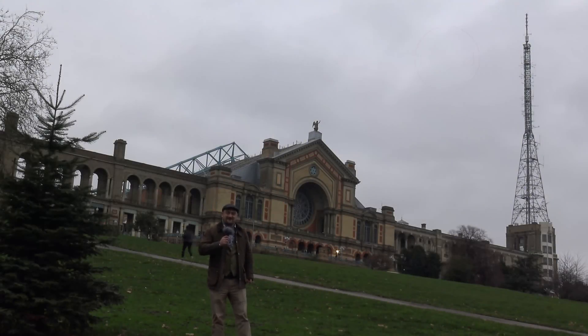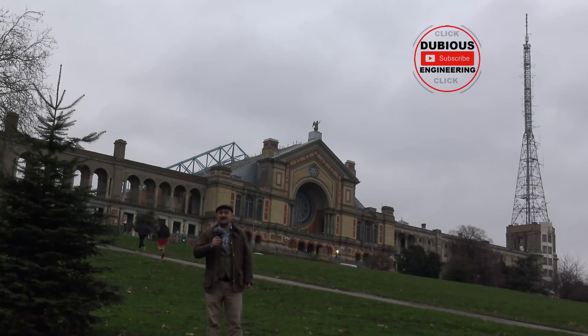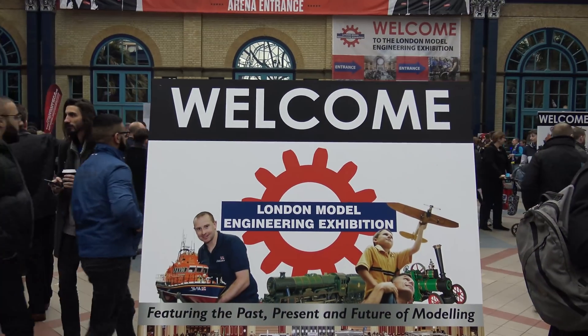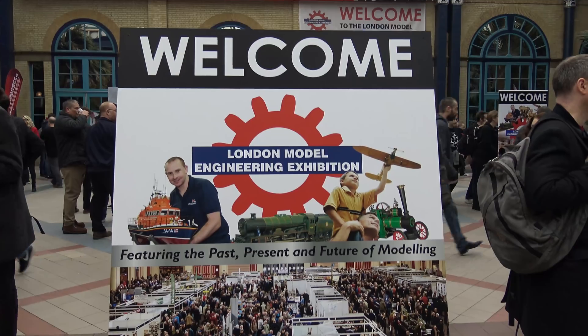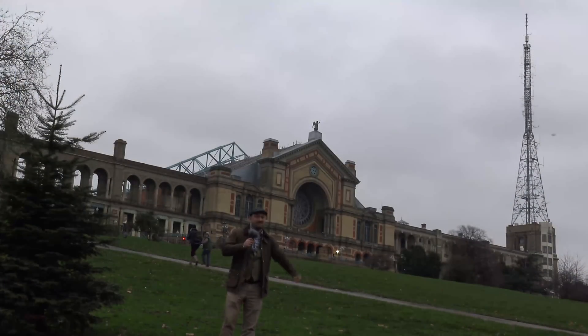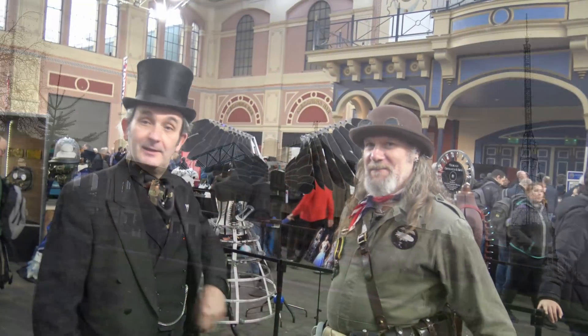Hello and welcome to Dubious Engineering. Here we are at the Alexandra Palace for the London Model Engineering Exhibition, put on by Meridian Exhibitions. What a beautiful place, what a magnificent venue — really looking forward to getting inside and seeing what's going on.